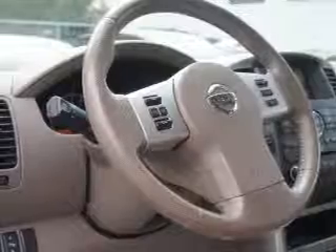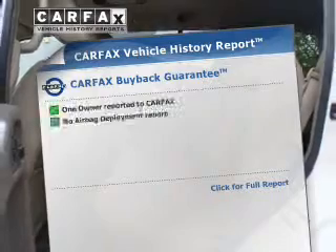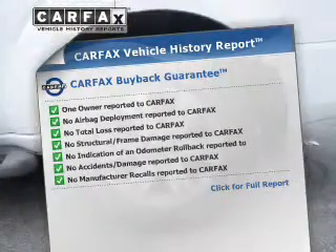You will appreciate the safety feature of anti-lock brakes. Heated seats offer comfort in cold weather. This automobile comes with a Carfax report, which reduces your buying risk by providing the vehicle's history before you purchase.